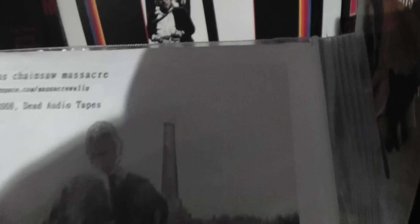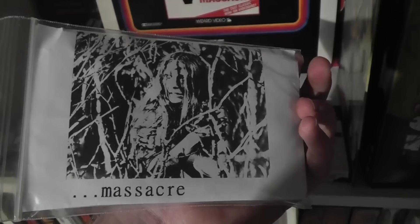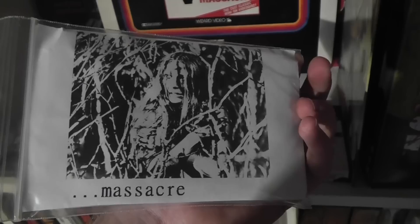Here is some kind of — I don't really know what this is. This was released by a company called Dead Audio Tapes, and it's some kind of music thing. Basically it's released under the same name as the movie, but I don't really think it has anything to do with the movie — I think they basically just took the name. And I think the group is called Massacre.